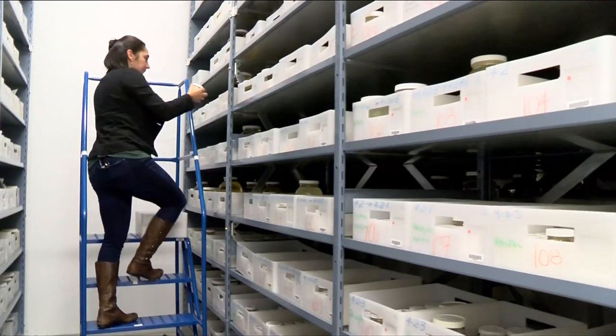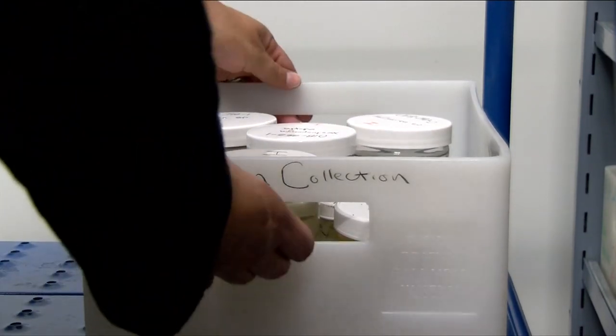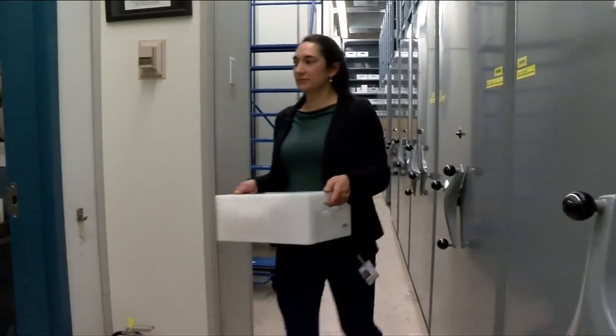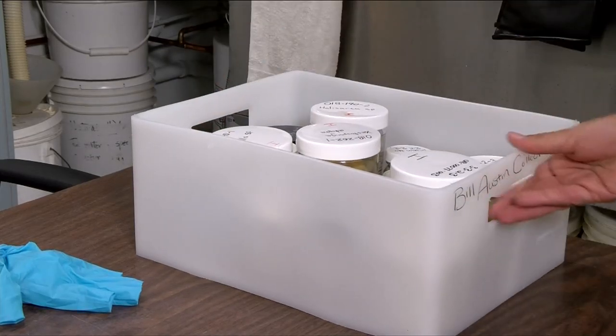These shelves are filled with specimens from the Royal BC Museum's invertebrate collection. Invertebrates are animals without backbones, so the more common ones that people know are things like crabs and snails and sea stars — those sorts of animals. But here in the collection we have everything from microscopic plankton all the way up to giant squid.